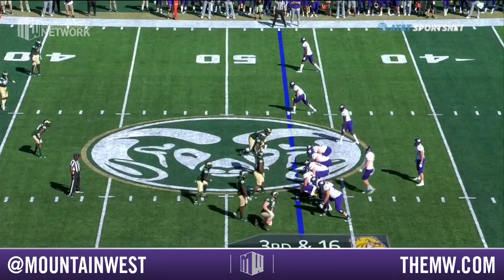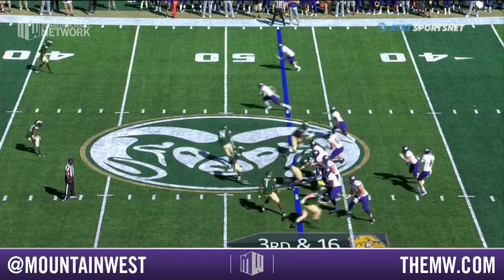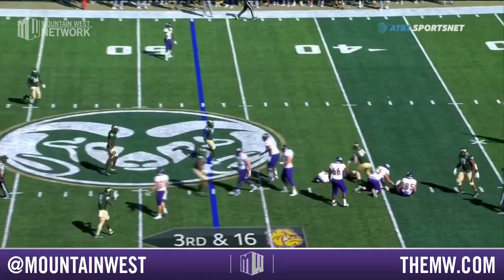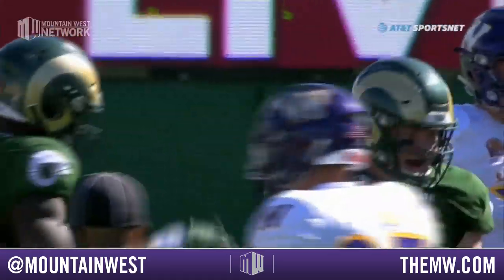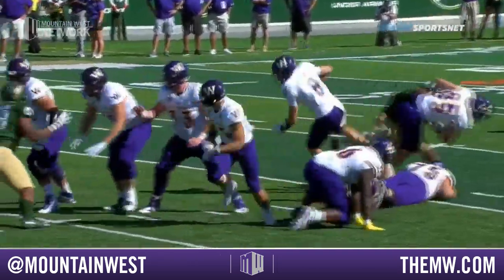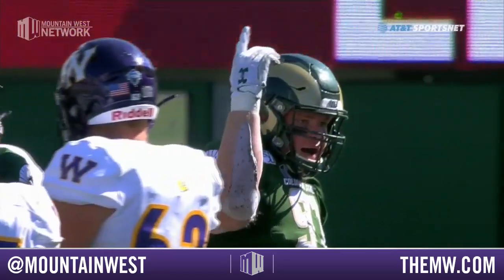Looks like he's checking at the line — third and 16. Three-man rush here for the Rams, they get pressure. Manny Jones and McBride combining there to take down Samson — pressure with three and drop eight. Look at the inside move, and there you see the hold by number 75.